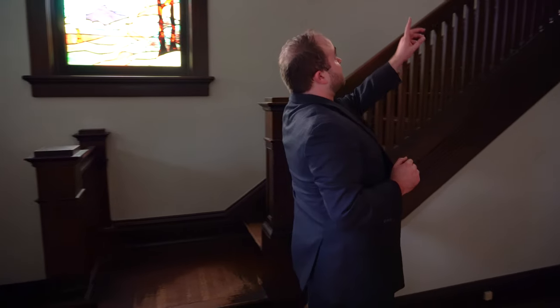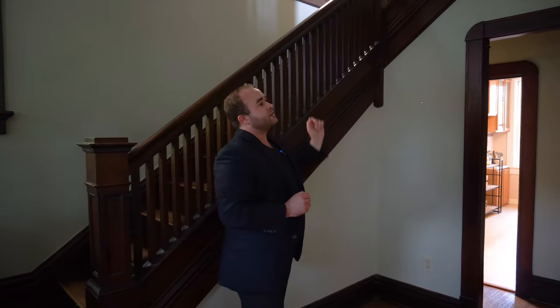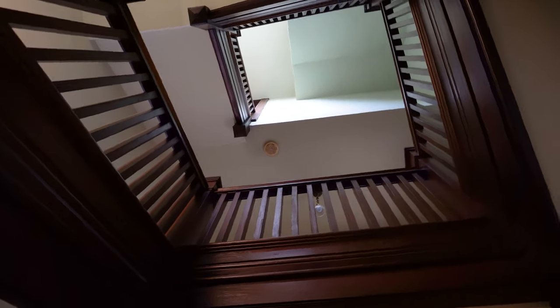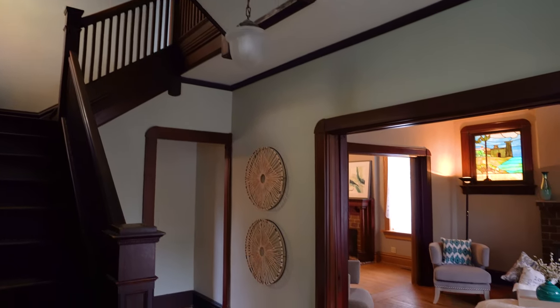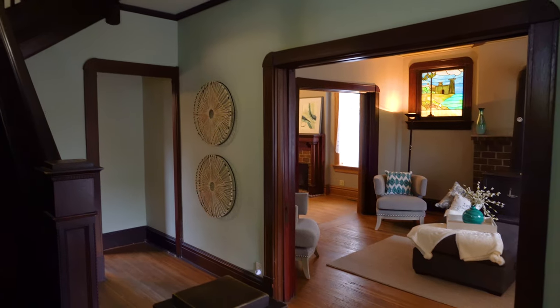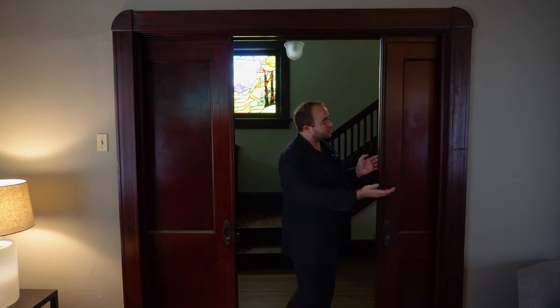As we approach the steps, we see these oversized newel posts and the all-wooden balusters going up. If we come over here we can look up into this atrium and see how the staircase spirals all the way to the attic. Now that we've seen the stair hall, let's cross directly in front of us to the parlor by opening these pocket doors, which appear to have a mahogany veneer on them.